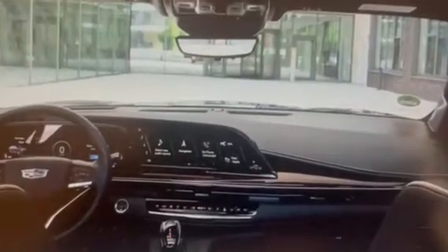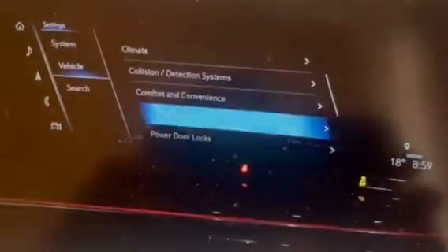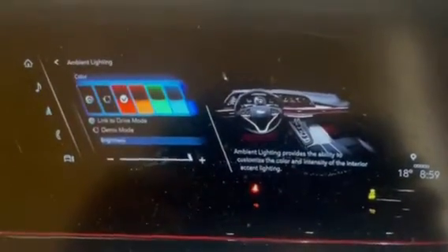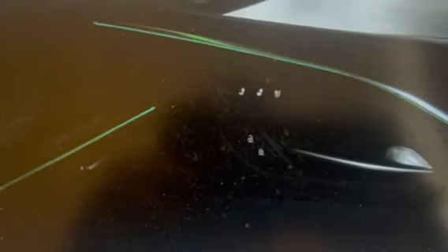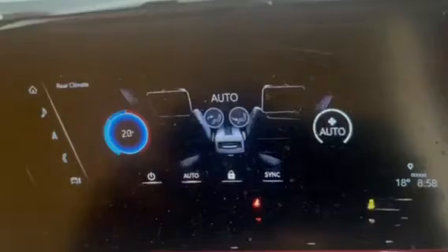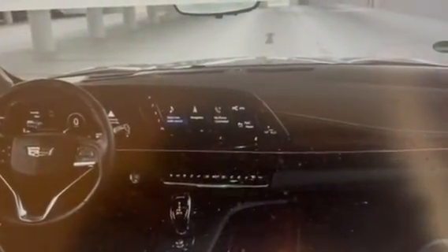Of course, the Escalade V isn't just about raw power. This is still a luxury vehicle, packed with features and amenities that will keep drivers and passengers comfortable and entertained no matter where they go. One of the standout features of the Escalade V is its 38-inch curved OLED display, which spans the entire dashboard and provides a stunning visual experience. This display can be used for everything from navigation and entertainment to vehicle settings and diagnostics, making it a true centerpiece of the vehicle.